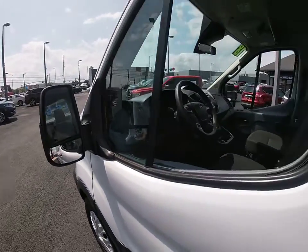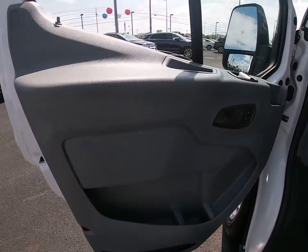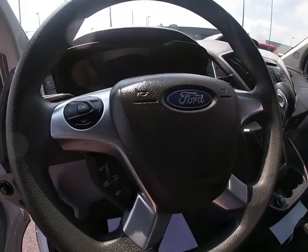Remote keyless entry, overhead console, tachometer, front reading lamps, tilt steering wheel, front bucket seats, driver vanity mirror, passenger vanity mirror. Come take a test drive today.